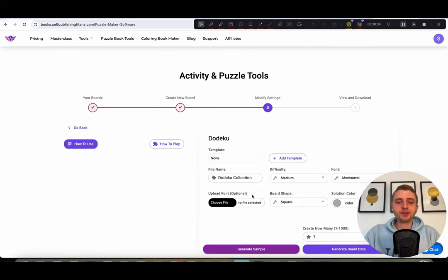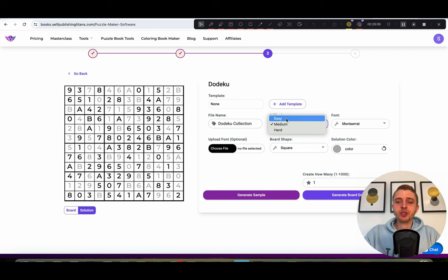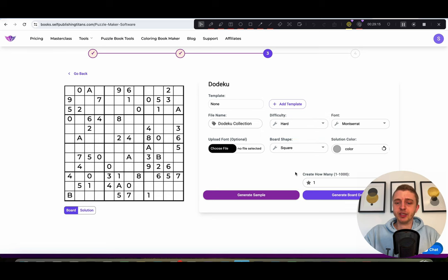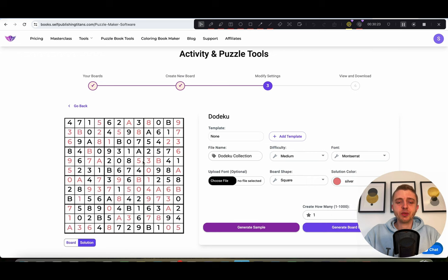Next is Dodeku, another form of Sudoku mixed with numbers and letters. The grid size is slightly different from normal Sudoku — each smaller square is four by three. Looking at the solution and a few samples, you can choose different difficulty levels: on easy, most cells are filled in; on hard, a lot fewer are filled in. You can also change the color, which is useful for making solutions easier to see in the back of the book.